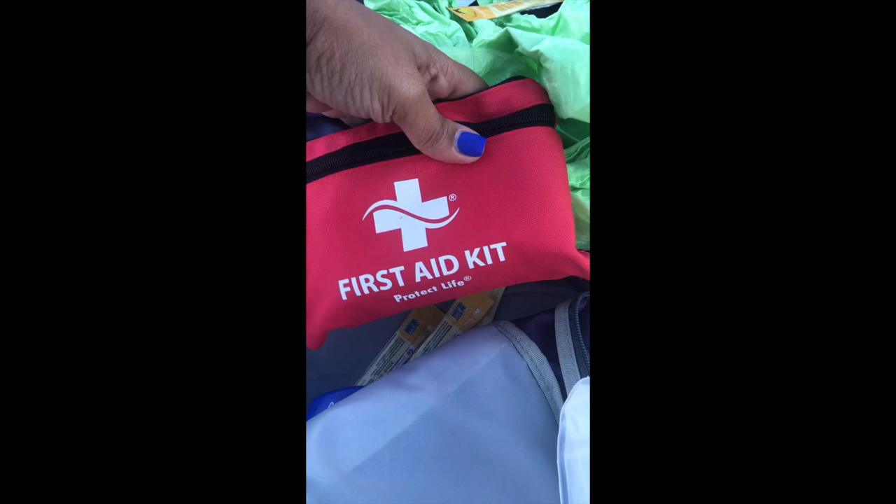What else do we have? I'm pretty sure we got everything. A first aid kit! Awesome. Just in case we run into some boo-boos, we are all set.